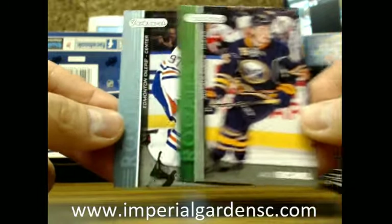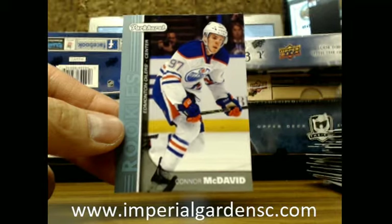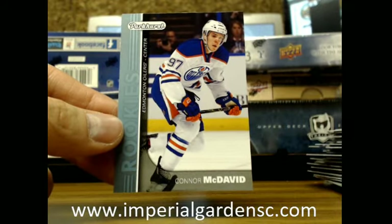There's Buffalo. We've got a Blue of Connor McDavid going out to the Oilers, going out to Dan.